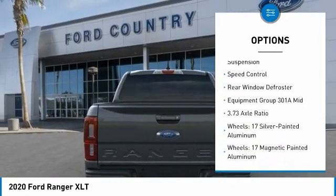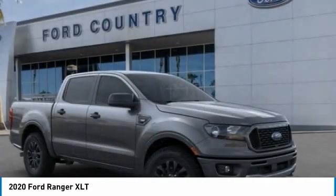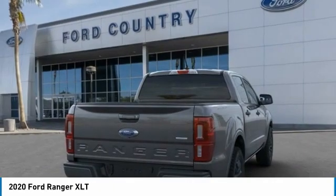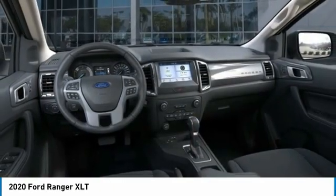Remote keyless entry, fog lights, four-wheel disc brakes, front wheel independent suspension, speed control, rear window defroster. Wouldn't you look great in this vehicle? Stop in today and see for yourself.